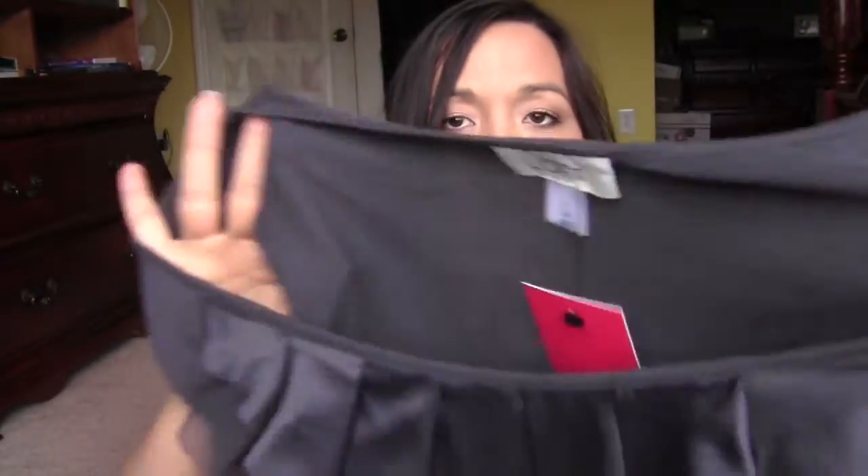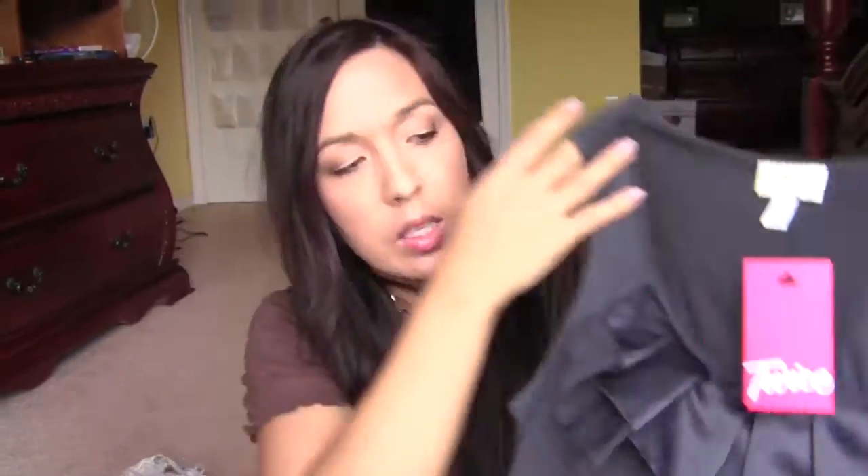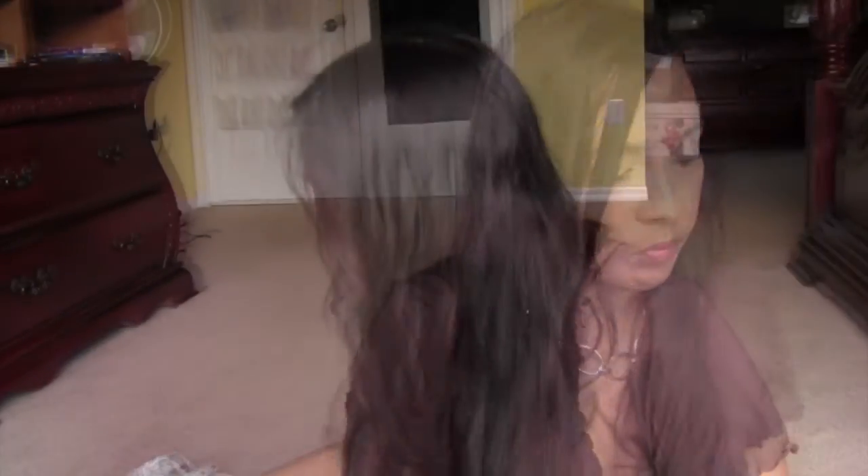The next one is a solid gray tank top from Ann Taylor Loft in a medium. I got this because I liked the little design on the bust, although I already know it's going to give me problems when I wash and iron it — that's probably why the previous owner got rid of it. Originally $34.30, I got it for $11.95.